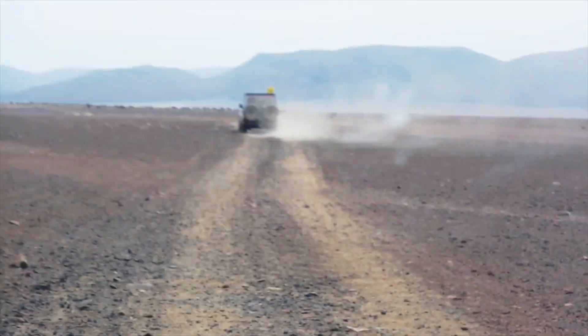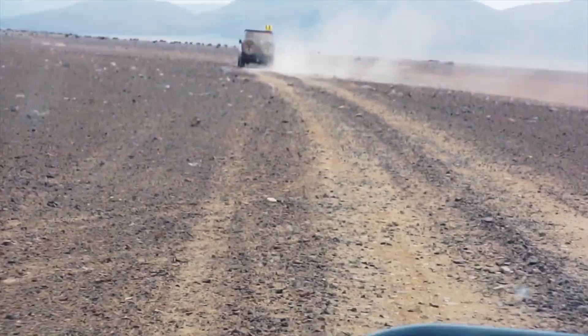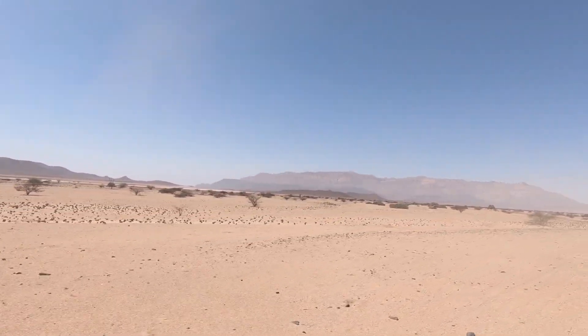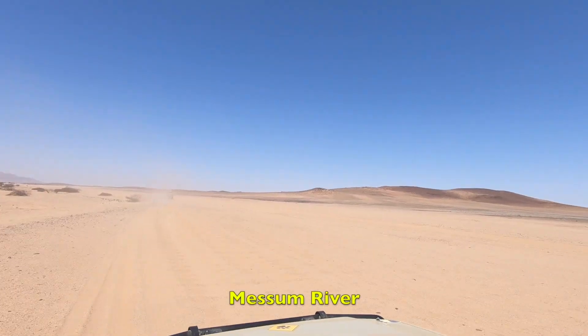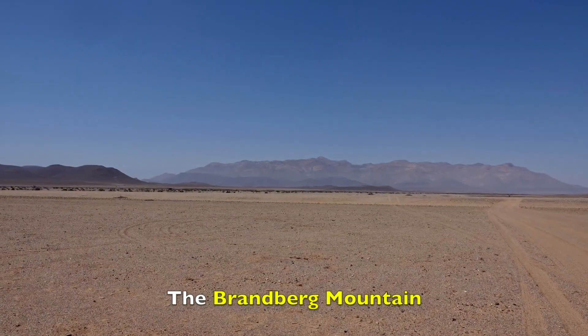This raw unstabilized video clip is a good representation of what the driving was really like. We continued our adventure driving in the wide dry Mesum riverbed for many more kilometers, when finally we saw our next stop for the next two nights — the Brandberg mountain.